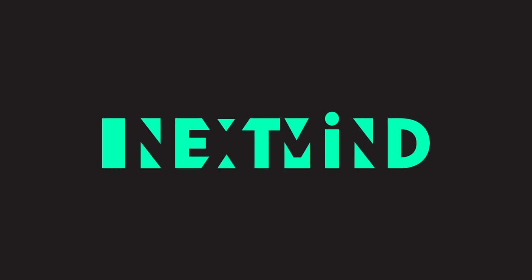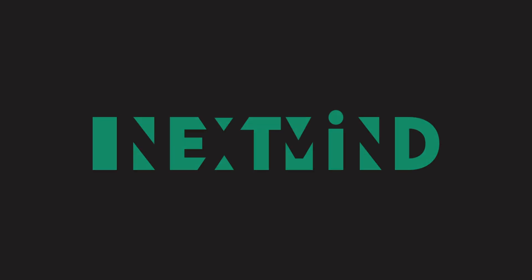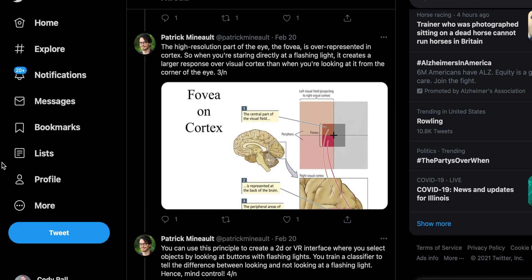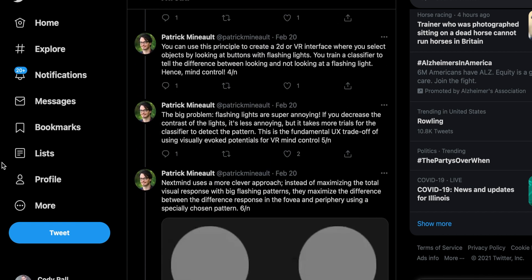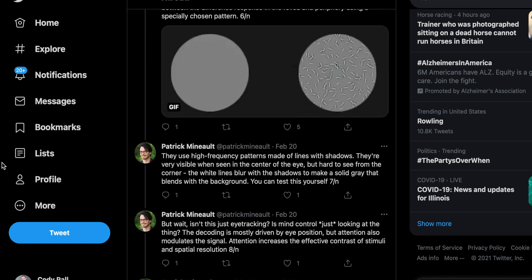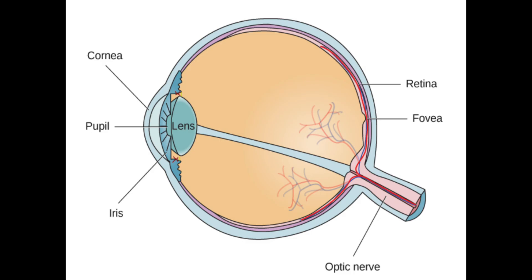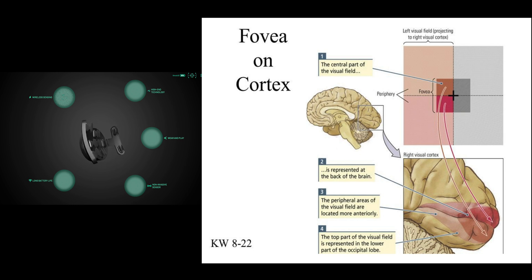NextMind could not reveal all their secrets to me as that is proprietary information, but they did refer me to an excellent post by neuroscientist Patrick Menial on Twitter that explains the science very well. There's something called the fovea of your eyeball that collects the light of your central vision and is of the clearest quality, while the rest of the retina collects light that makes up your peripheral vision, which is less sharp. It turns out that central and peripheral vision cells project their information to slightly different areas of the occipital cortex that the NextMind device can analyze through EEG.